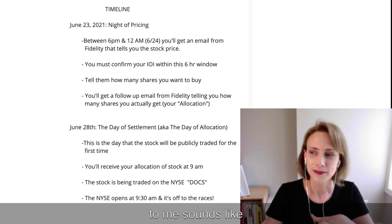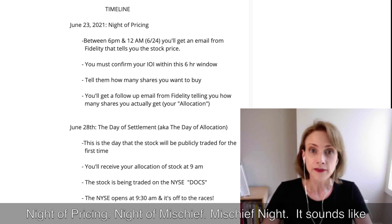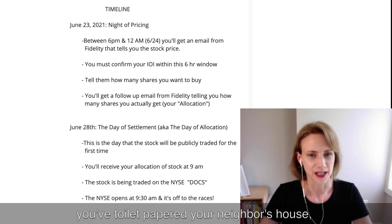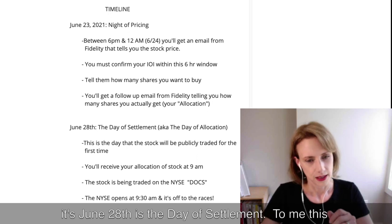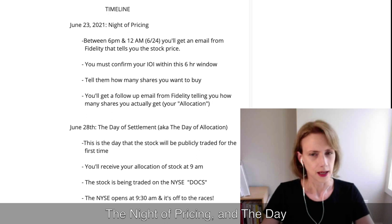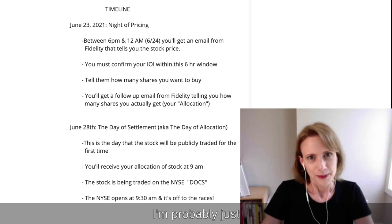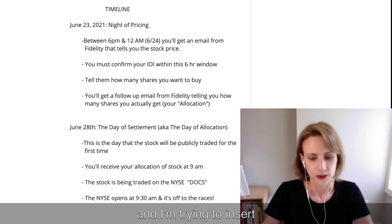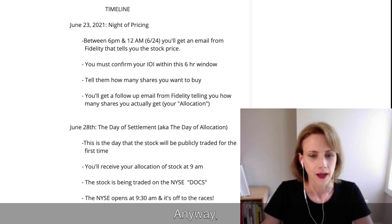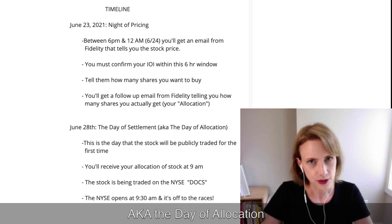After the Night of Pricing — which sounds like All Hallows' Eve, the Night Before the Day of the Dead, or Mischief Night — it's June 28th: the Day of Settlement, a.k.a. the Day of Allocation. I'm probably just a big giant nerd trying to insert drama and excitement into a big giant nerd thing. But anyway — June 28th, the Day of Settlement, the Day of Allocation: this is when you get your shares.